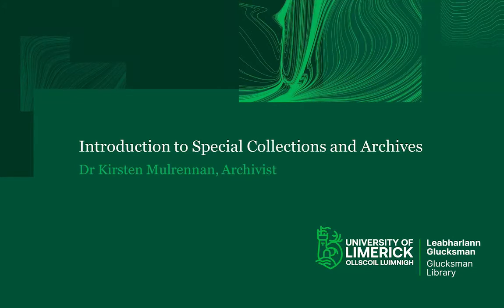Hello, my name is Kirsten Mulrennan. I'm an archivist and I work at the Special Collections and Archives Department at the Glucksman Library. This is just a short introduction to our department, the types of collections we hold, the work we do, and how we can help you with your research and coursework at UL.